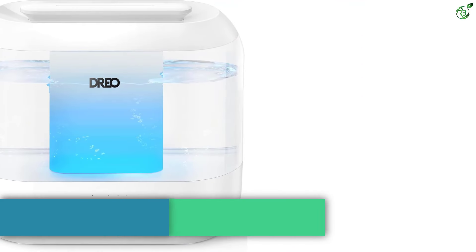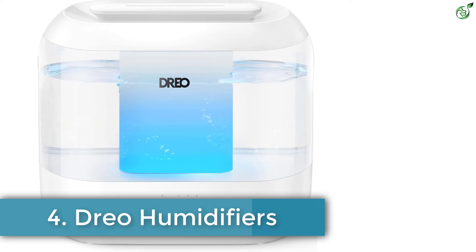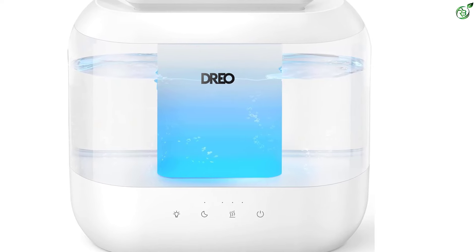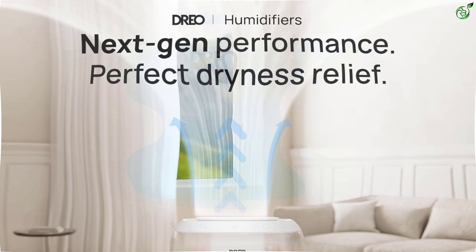Number 4: Dreo Humidifiers. The Dreo 4L Cool Mist Humidifier is the perfect companion for a healthier life. With its 4L large tank, you can enjoy up to 32 hours of continuous comfort without the need to refill.